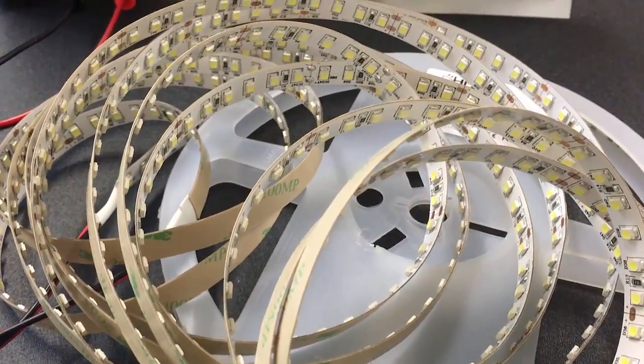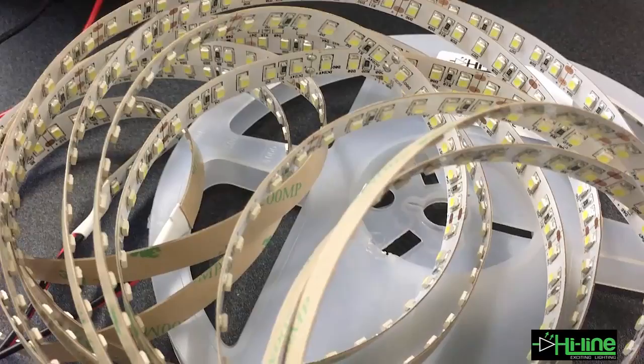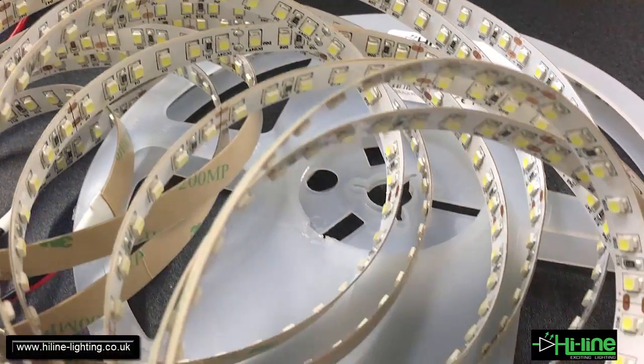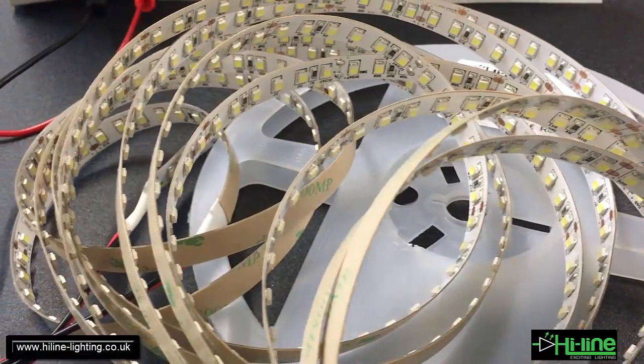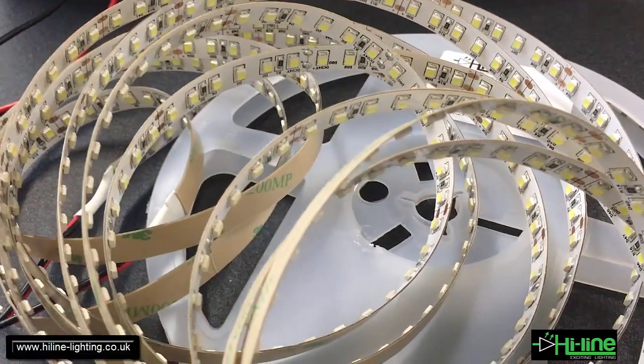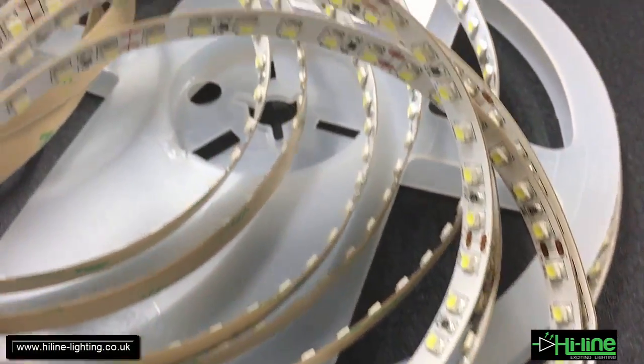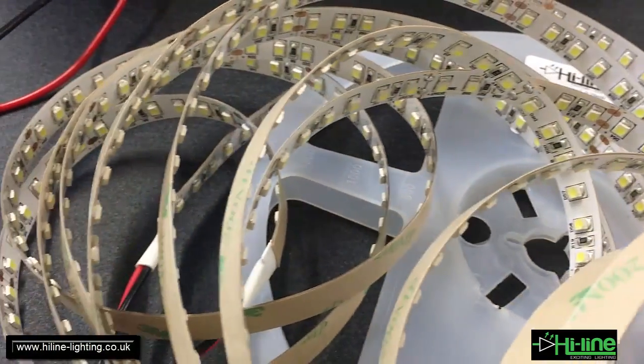Hi, today we are testing a cool white LED strip powered by quality chips with a color rendering index of more than 80, so the CRI of every chip that we see here is bigger than 80.